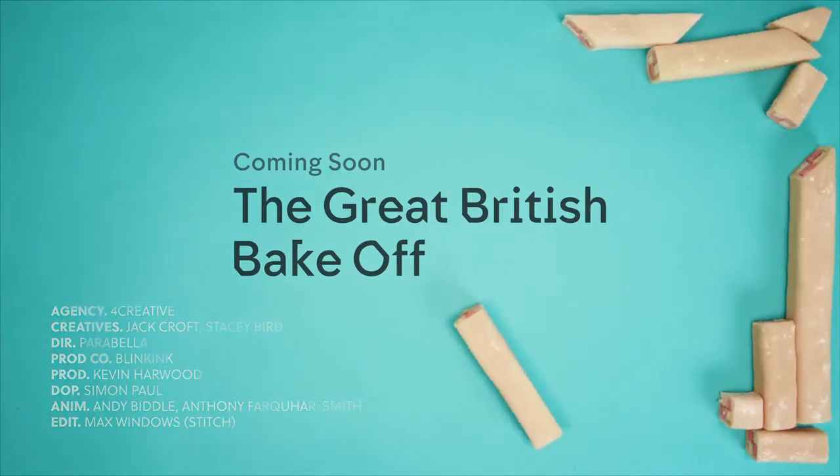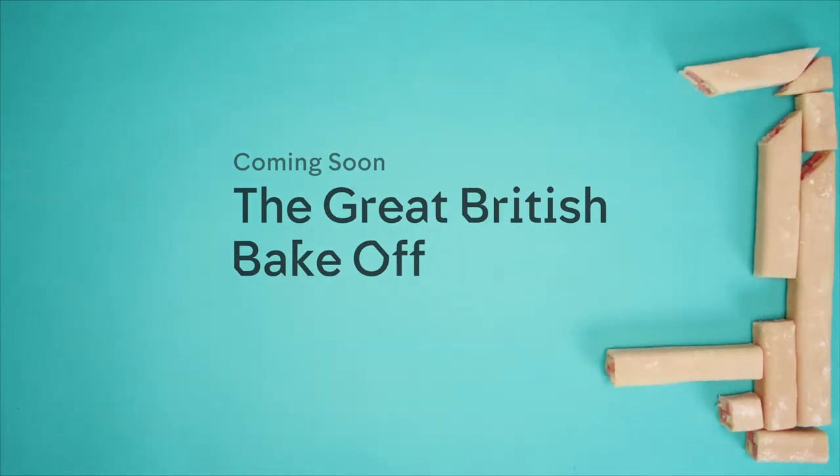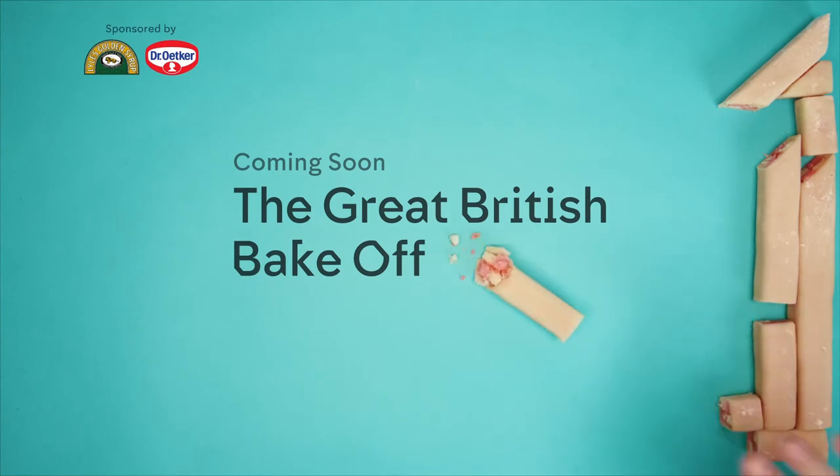Set your egg timers. The Great British Bake Off is back. Coming soon on Channel 4.